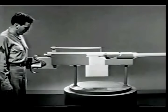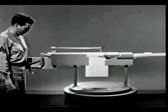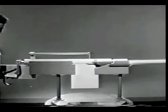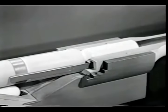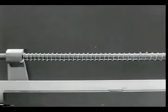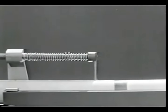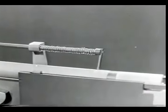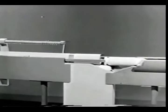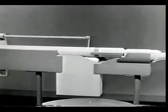Now let's see what happens when we fire a round. The bullet leaves the barrel before the bolt opens. As the bolt opens, the return spring is compressed. Then the spring expands and closes the bolt. Once again we've used the power of the explosion to do all the work of operating the bolt.